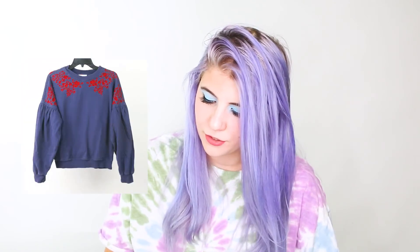Then I sold this Urban Outfitters Floral Embroidered Sweatshirt for $12, getting $9.05 minus $0.77 COG, so I made $8.28. Finally a J.Crew Crewcuts little denim skirt that sold for $5, minus $0.80 COG, so I made $4.20.